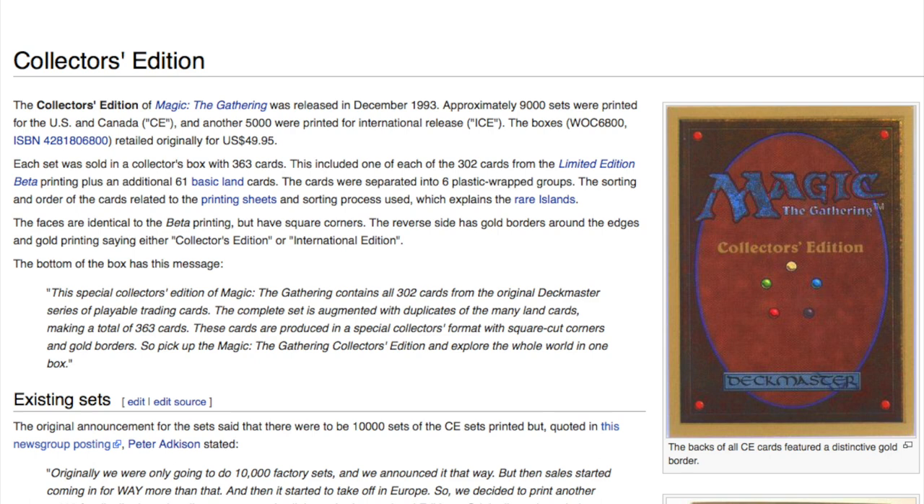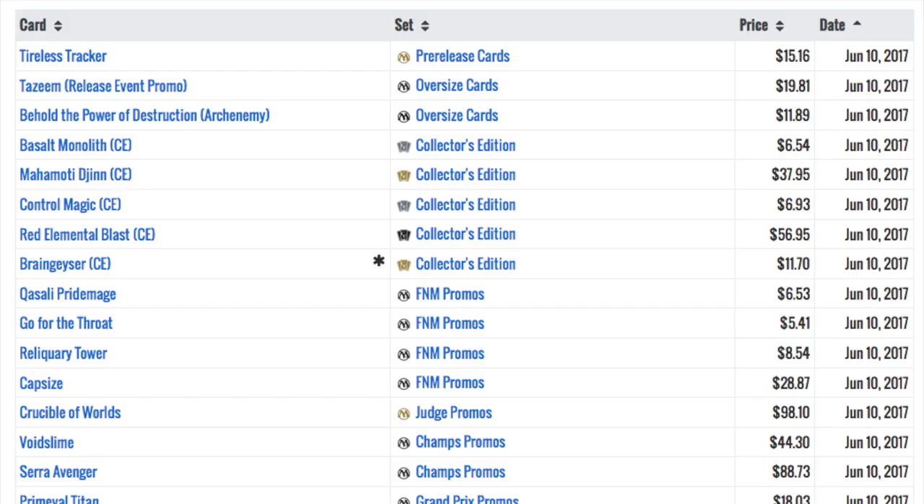The special Collector's Edition of Magic: The Gathering contains all 302 cards from the original Deckmaster series of playable trading card games. This is not uncommon for sports cards — instead of buying booster packs to get the core set, you would just buy the Collector's Edition and get one copy of every card. This was also very common for Marvel and DC comic cards of the 1990s.